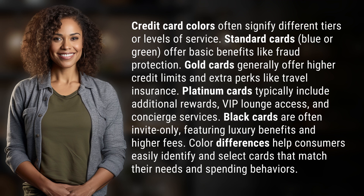Black cards are often invite-only, featuring luxury benefits and higher fees. Color differences help consumers easily identify and select cards that match their needs and spending behaviors.